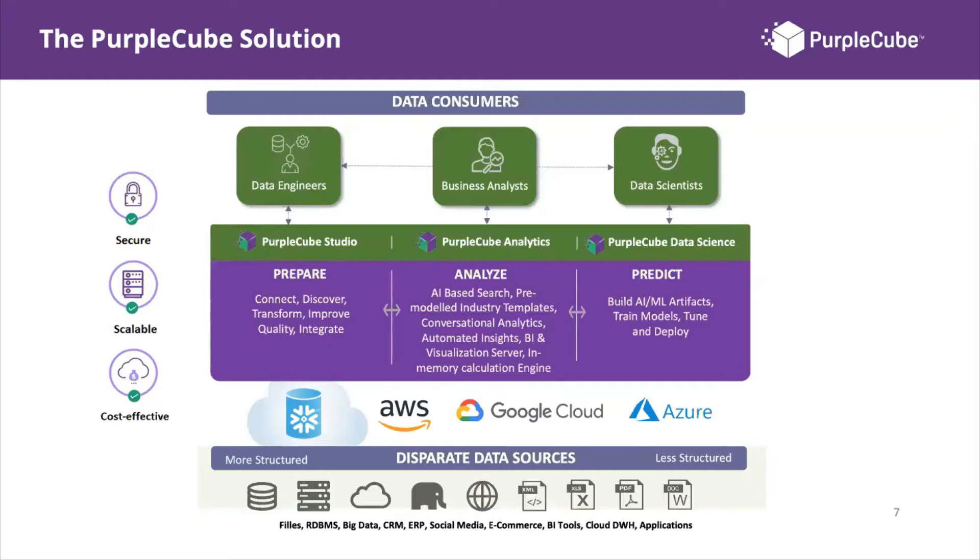First, you connect your data from multiple sources and systems to your cloud data warehouse — whether Snowflake, AWS, Google Cloud, or Azure — entering the data analytics journey. To analyze your data, you first need to prepare it: connect your data and run data cleansing and data transformation rules to ensure it's qualified for your analytics needs.